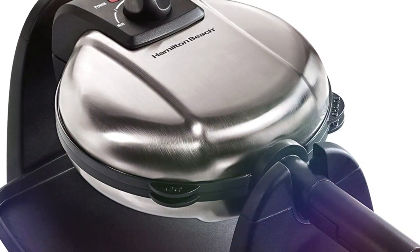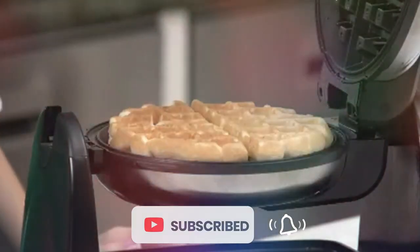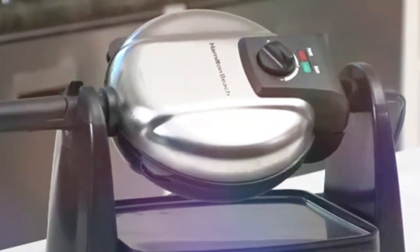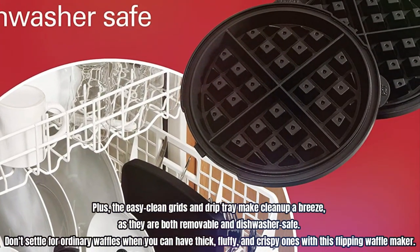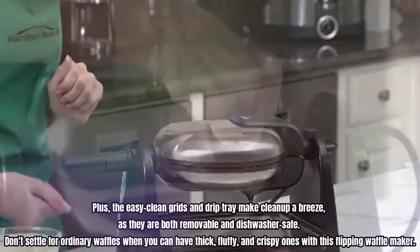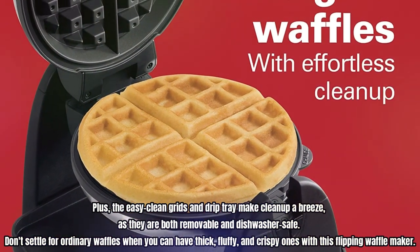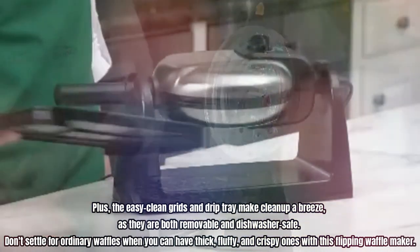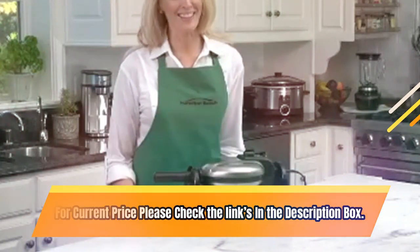With adjustable browning control, you can cook your waffle lighter or darker, just the way you like it. The stainless steel design gives this waffle iron a modern look that will look great on your countertop. Plus, the easy-clean grids and drip tray make cleanup a breeze, as they are both removable and dishwasher-safe. Don't settle for ordinary waffles when you can have thick, fluffy, and crispy ones with this flipping waffle maker. For current price, please check the links in the description box.